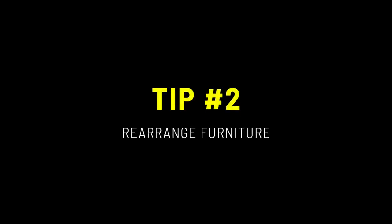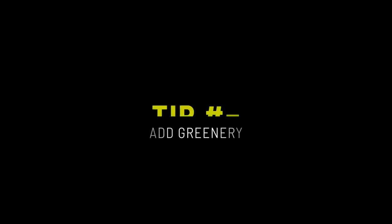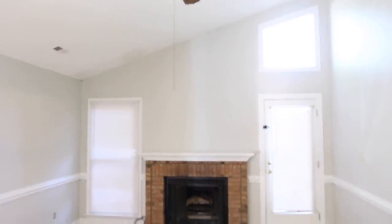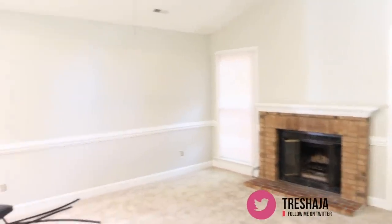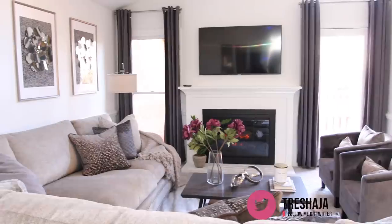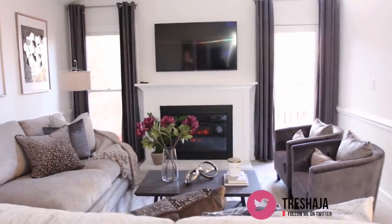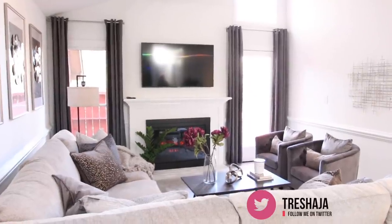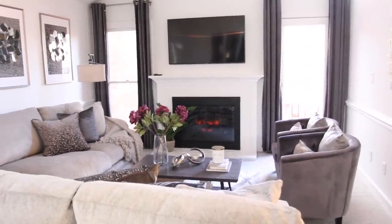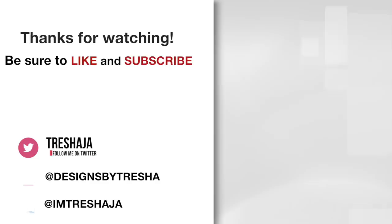If you have other tips you'd like to share, feel free to drop them in the comment section below and start a dialogue with others. Here's a recap of what the living room looked like originally — and now look at it. I hope this video was very helpful and inspires you to try a couple of these tips. Thanks guys for watching, have a great week!